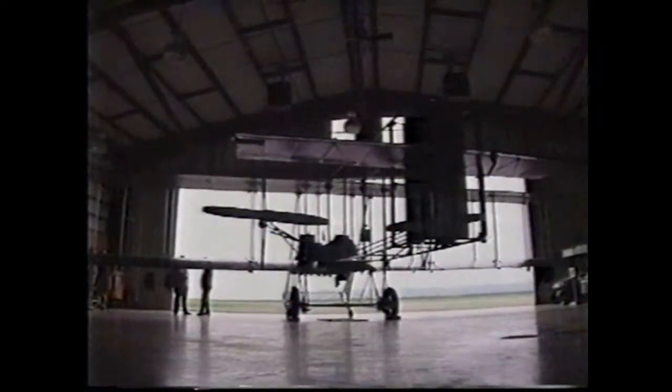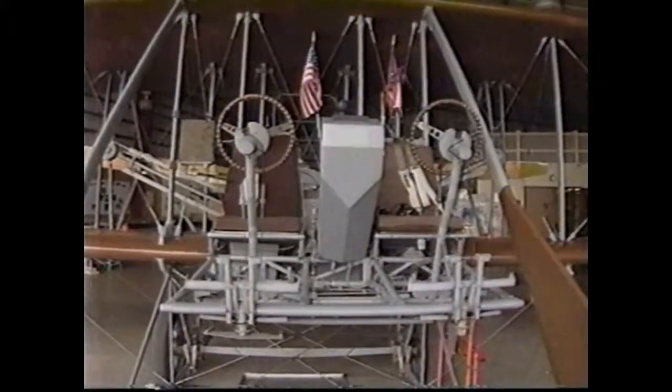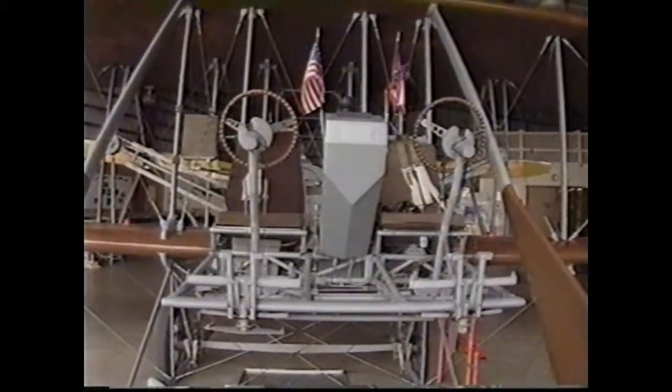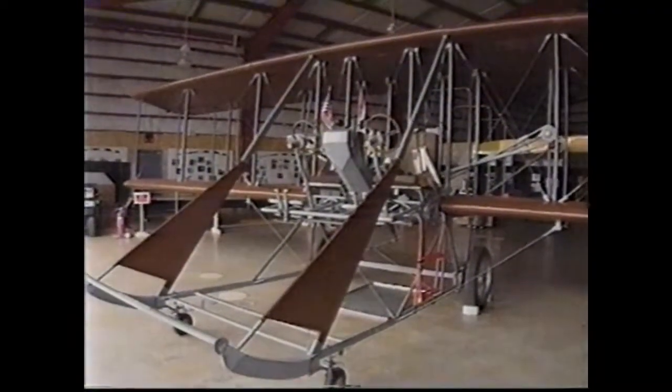In this hangar in nearby Miamisburg, a bit of American aviation history has been recreated. The first military aircraft that the Wright brothers sold after making the first flight nearly a decade earlier — it looked just like this one, a Wright Model B Flyer.